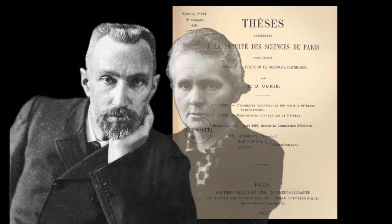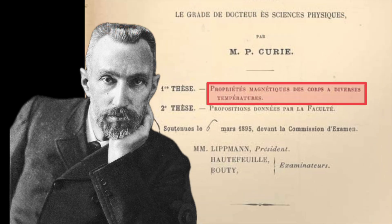Marie Curie is one of the world's most famous scientists. Her work with radioactivity earned her two Nobel prizes. However, her husband, Pierre Curie, was also an important scientist. In 1895, he published his doctoral thesis concerning the magnetic properties of materials at various temperatures. He noted that many materials had a dramatic shift in their magnetic properties at a fairly precise temperature, something we now call the Curie temperature or the Curie point.